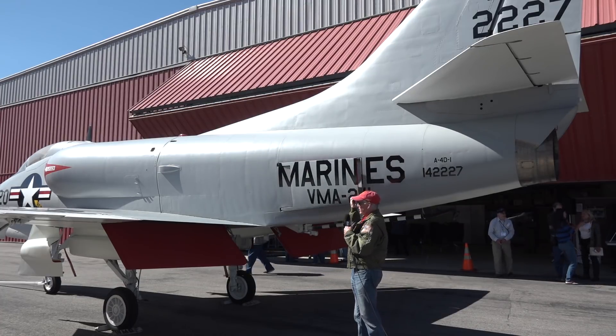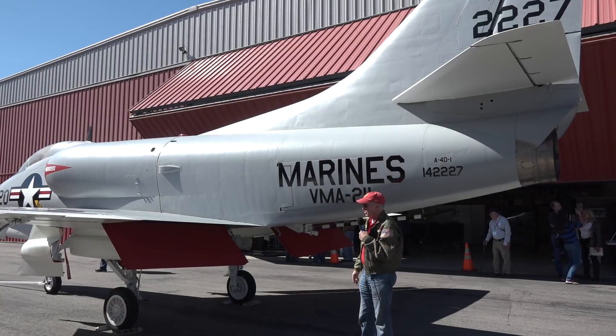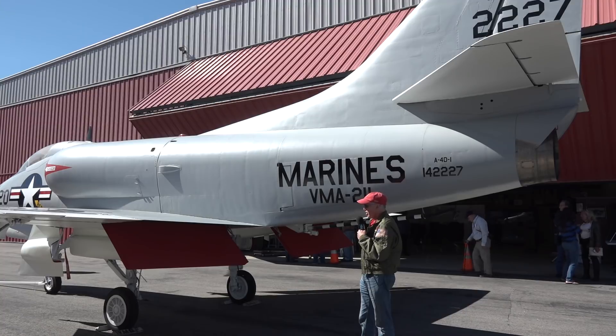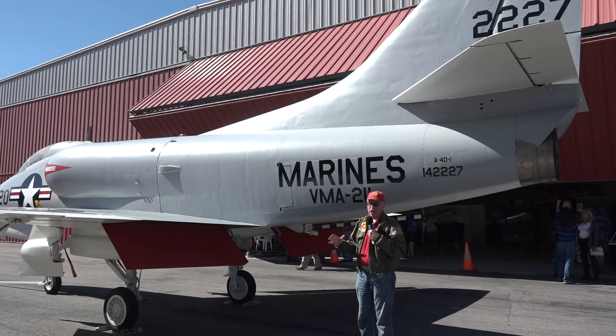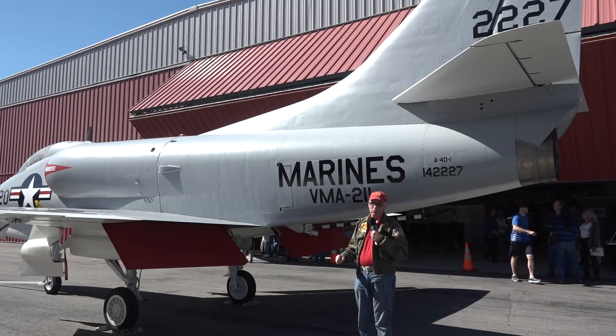That's really about it. As far as maintenance of this thing — I was also a maintenance officer — it's a straightforward airplane. Clean an airplane as you could ask for. Our maintenance man hours per flight hour were lower than any of the other aircraft in my era.